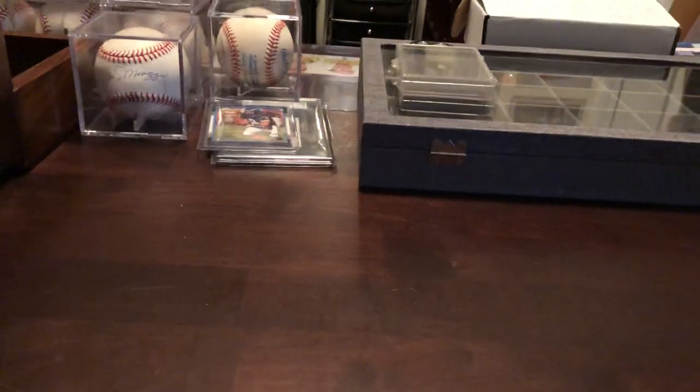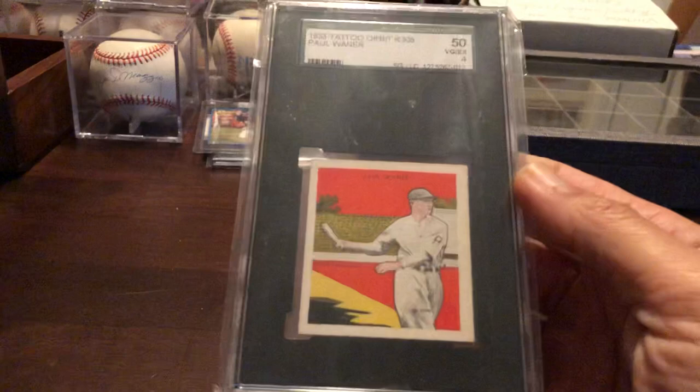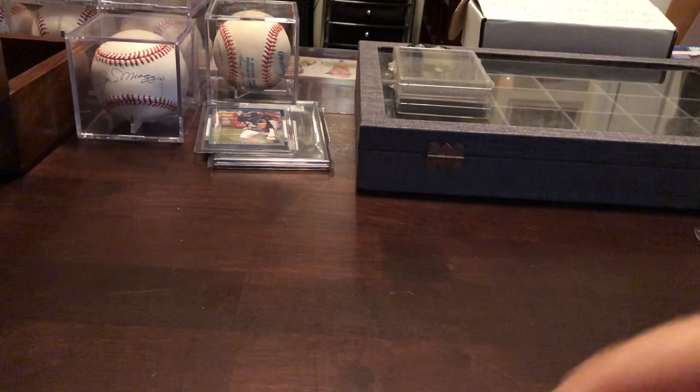I have some great vintage cards to show you now. We have some Tattoo Orbit — Paul Wainer. Love these cards. Babe Herman. Different version of Tattoo Orbit, Pepper Martin.